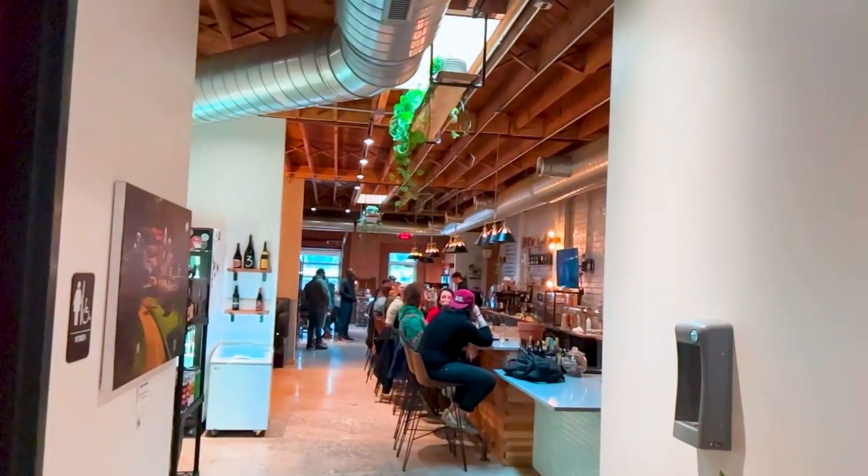The third stop today, guys, is The Hobbyist here in Noda. Ready to take this first sip — let's try it out. This is up there with, I would say, maybe one of the top one or twos that I've already visited. Here in Noda, this is probably the number one coffee shop to stop by. We are about three to five minutes from Uptown. So if you're moving to the Charlotte area and you live in Noda, I would highly recommend checking this place out.